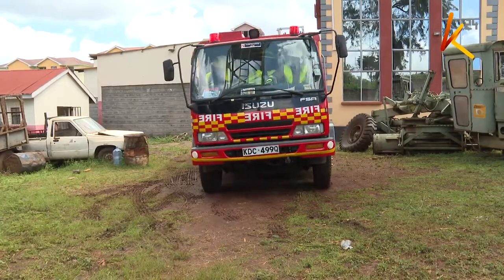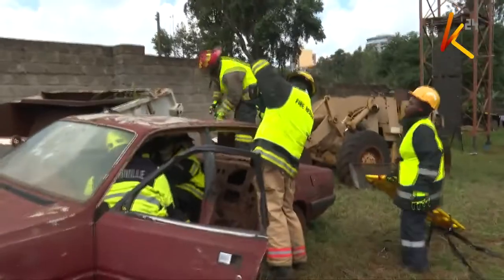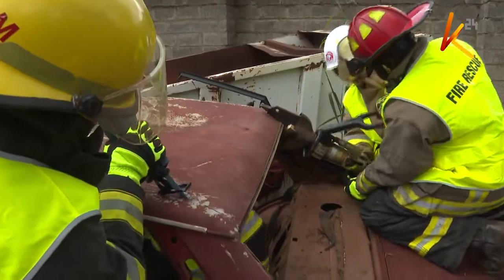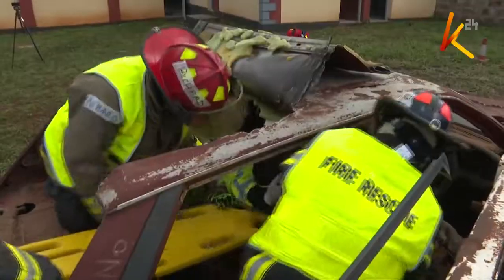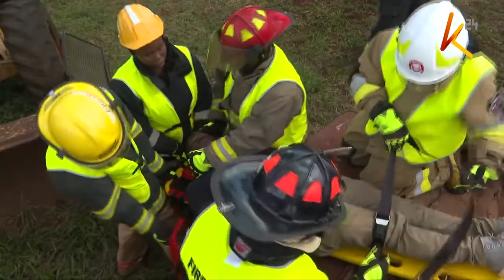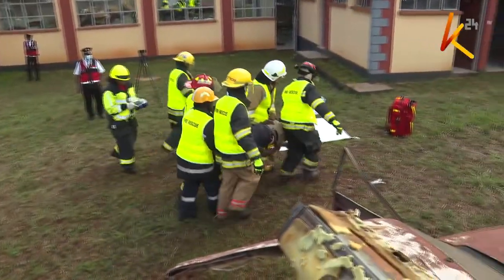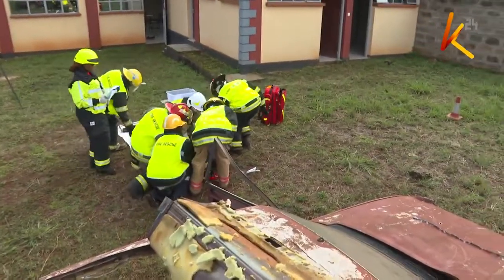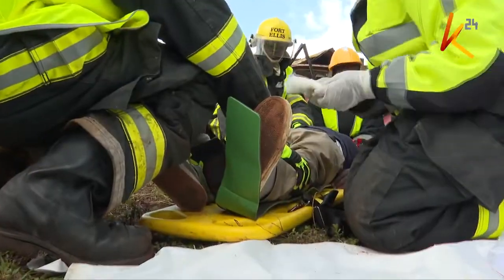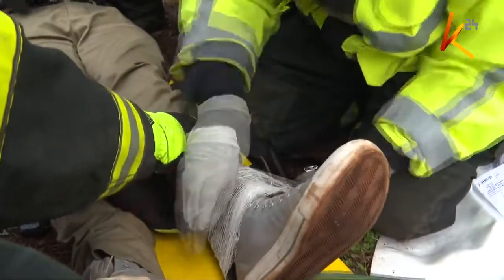Extrication is another skill that the team is equipped with. This is a calculated method of rescuing a person stuck in a tight spot such as a car wreckage during a road accident. The marshals have to be extra careful and skillful when conducting this kind of rescue operation to avoid inducing more pain to the survivor, and to avoid causing more harm or even death. A number of skilled personnel are required to offer support.